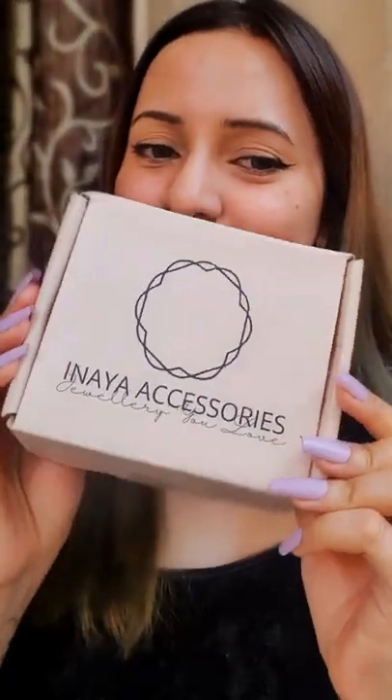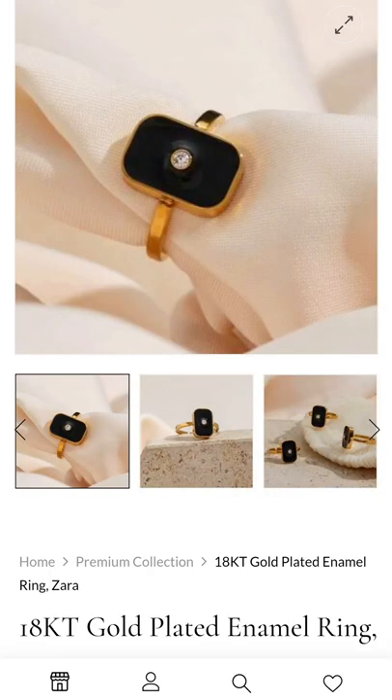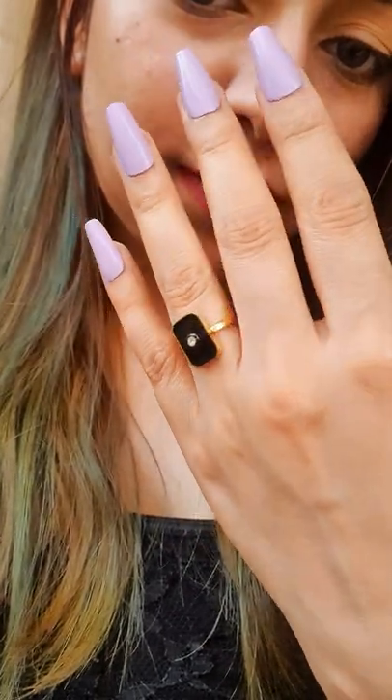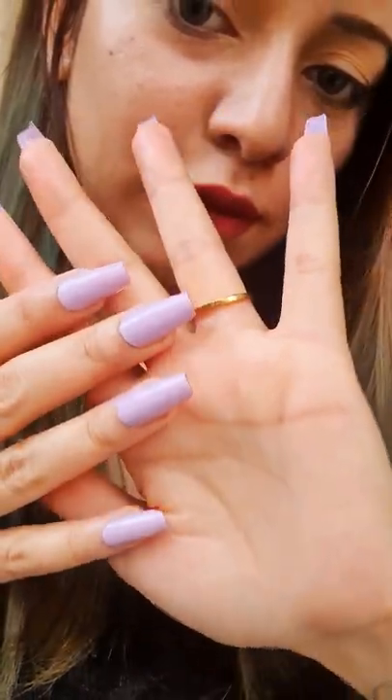Let's see what I got from Inaya Accessories on Instagram. First thing is this 18 carat gold plated ring. This is completely waterproof. I have worn it for a month and it doesn't corrode at all.